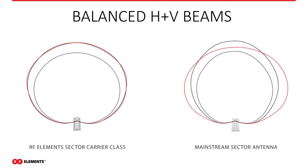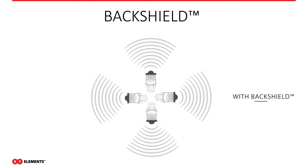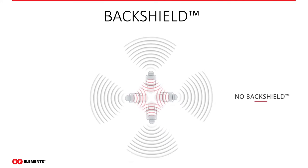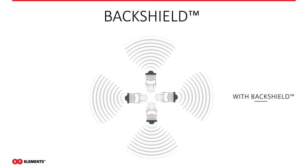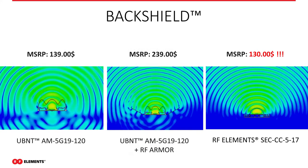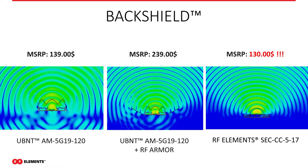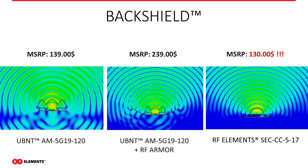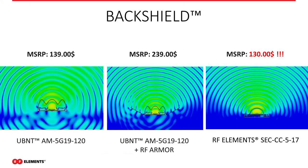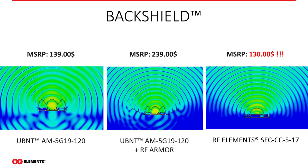Here's the animation of what the back shields do. With no back shield, there's radiation to the back of the antenna causing interference issues. With the back shields on, you bring that all down. Looking at RF plots — a typical 19 dB 120-degree sector has huge radiation off the back as well as significant radiation on the sides.